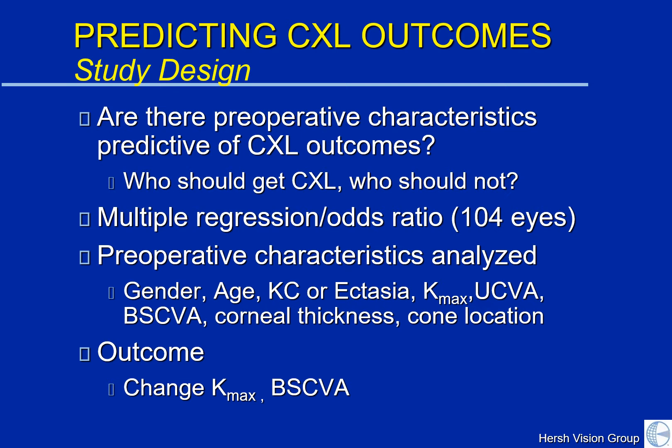In order to do this, we did a study looking at the question: are there preoperative characteristics that might be predictive of crosslinking outcomes? We did a statistical analysis and looked at individual characteristics, including gender, age, vision, the steepness of the keratoconic cone, where the cone is, and corneal thickness, and sought to see if these related to outcomes of change in Kmax — or the height of the keratoconic cone — and in the best vision that you have.